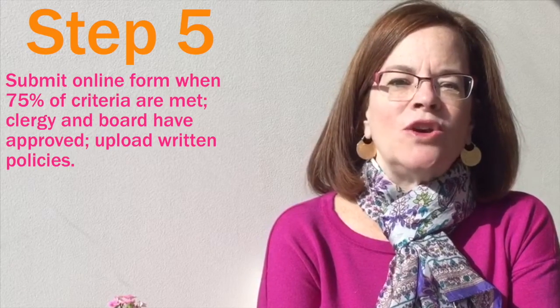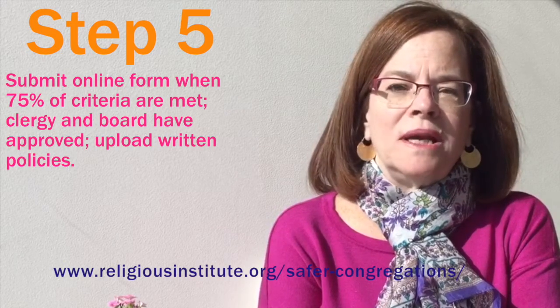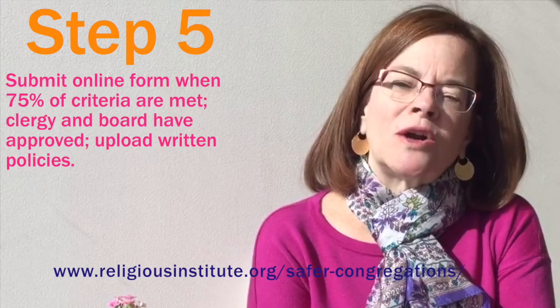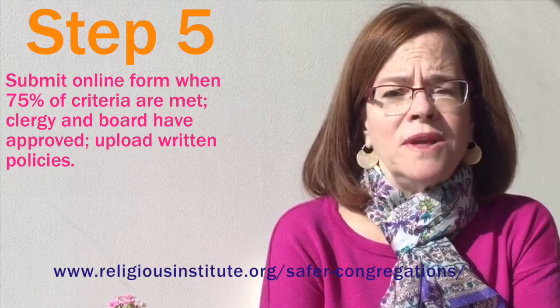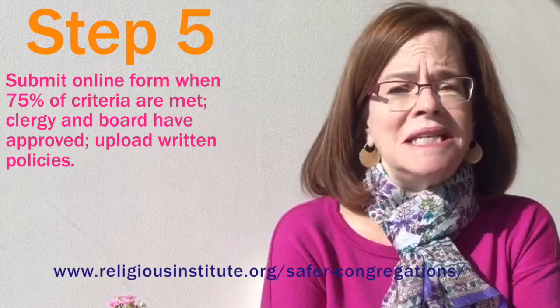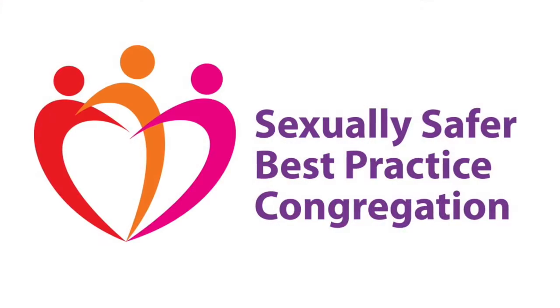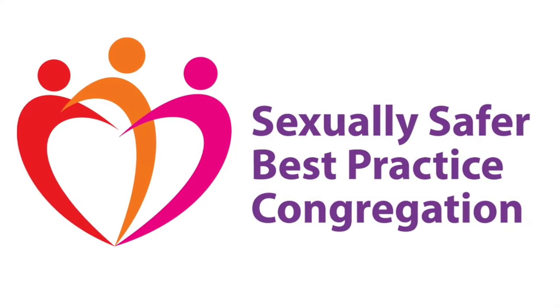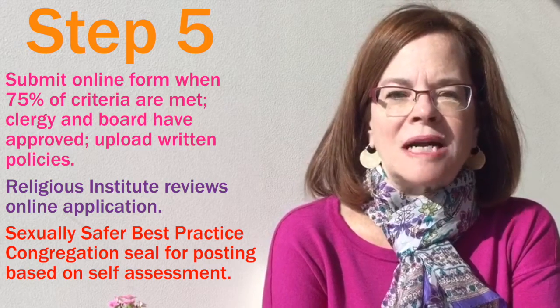Step five is submitting your application to become a Sexually Safer Best Practice congregation. There's an online form on our website. Once your congregation has met three quarters of the criteria, or hopefully more, you fill out the online form, upload your safety policies, and press send. It's as easy as that. We promise at the Religious Institute to review your application within a month. And if it meets the criteria, and if your board and clergy person have signed off, we will send you this lovely seal that you can put on your website, in your materials, announce in your newsletter, and let everyone know that you are now a sexually safer best practice congregation.